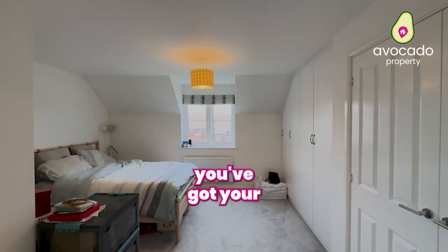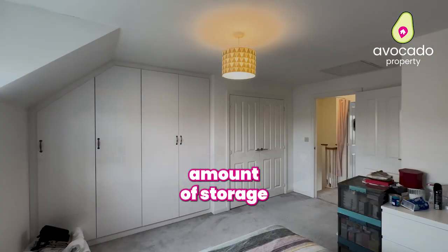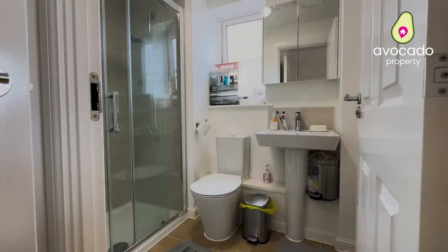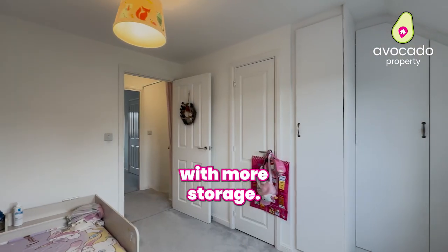On the top floor you've got your main room — this one has the ensuite and a huge amount of storage — and then bedroom two at the front of the property, again with more storage.